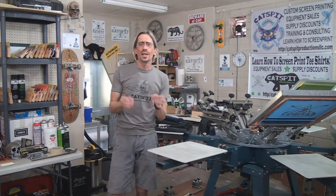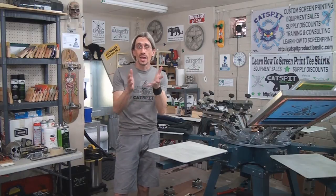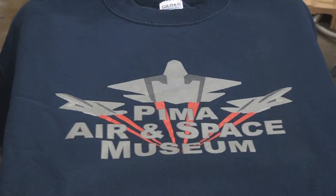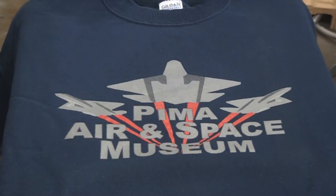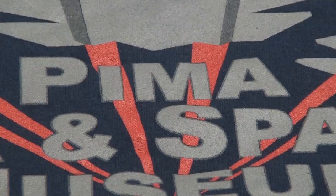Now let's look at sweatshirts — fleece — and see comparatively how they hold up over washing over a course of 15 to 20 years. Here's one we did for Pima Air and Space Museum about 10 years ago. This particular job did not have a white under base, so it held out really well. Looking at the close-up, this is the youngest of all the sweatshirts today — about 10 years old — washed and worn many, many times. You can see that screen printing holds up very well.